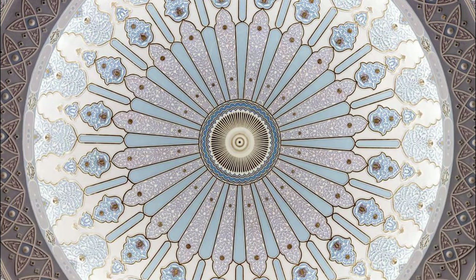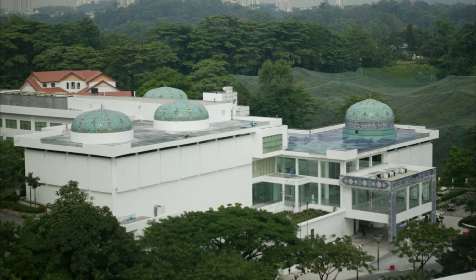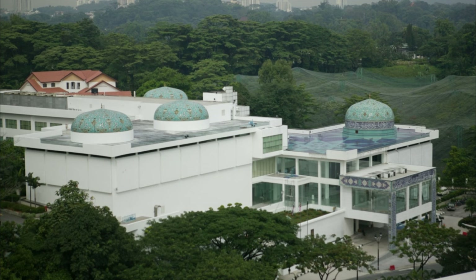Islamic Arts Museum Malaysia, Kuala Lumpur. Discover the beauty and diversity of Islamic art at the Islamic Arts Museum Malaysia, one of the largest museums dedicated to Islamic art and culture in Southeast Asia. Explore a vast collection of artifacts, manuscripts, textiles, and artworks from across the Islamic world, spanning over 1,400 years of history and heritage. Admire masterpieces of calligraphy, ceramics, metalwork, and architecture, which reflect the rich cultural traditions and artistic achievements of Muslim civilizations. The Islamic Arts Museum Malaysia is a cultural treasure and a testament to Malaysia's multicultural heritage.